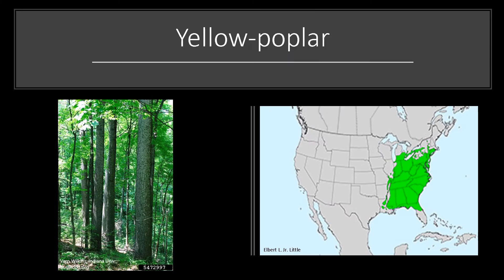The tree grows in the eastern half of the United States and is considered intolerant of shade. It is an effective pioneer species on disturbed sites within its range. It grows best in deep, moist, well-drained soils of forest coves. It's a relatively long-lived species that reaches maturity around 200 years of age.